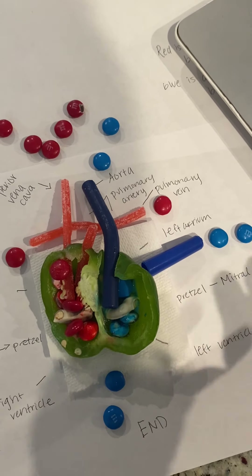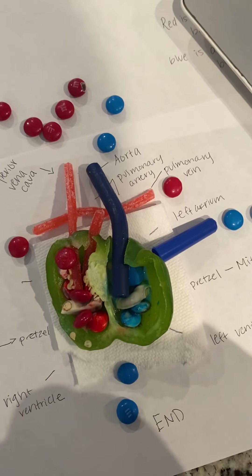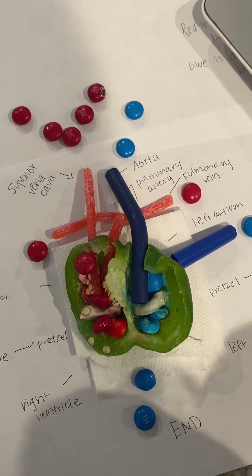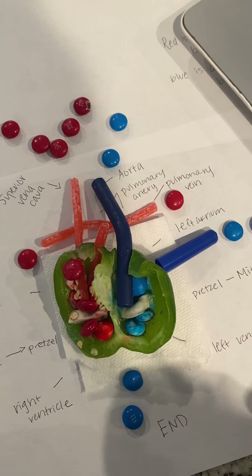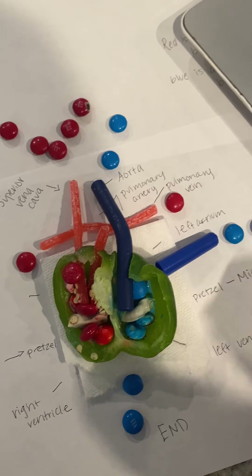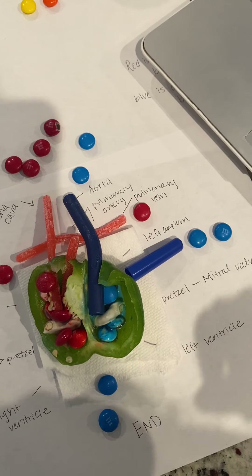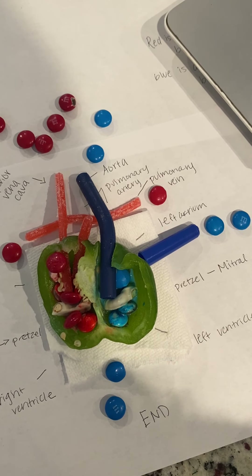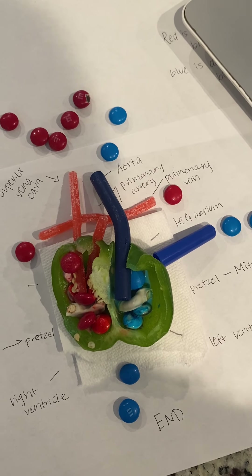The heart has a hard time pushing blood through this valve because the valve isn't the right size — kind of like wearing the wrong shoe. Over time, because the heart is having to work so, so hard to push blood through this tiny little valve, it becomes really weak and tired. It's like if we ran all day long, playing 20 soccer games when we're only used to one — we'd be extra, extra tired. That's what happens when the heart is working too hard.